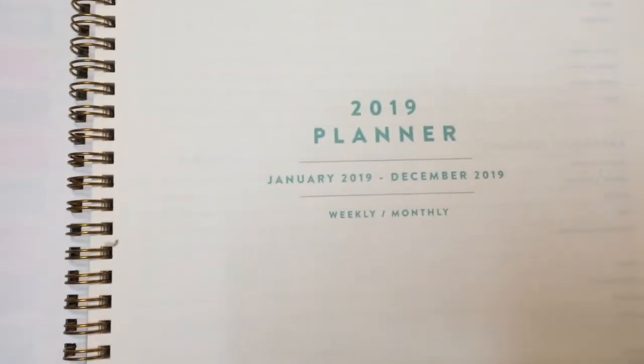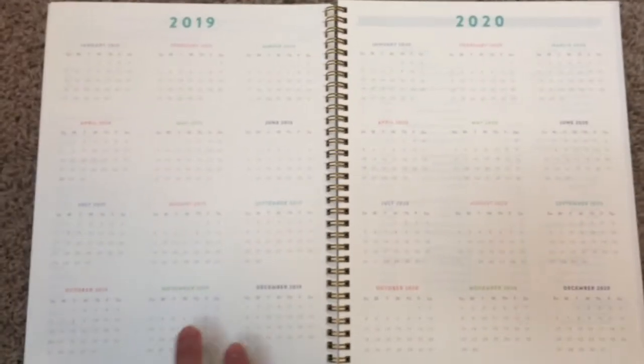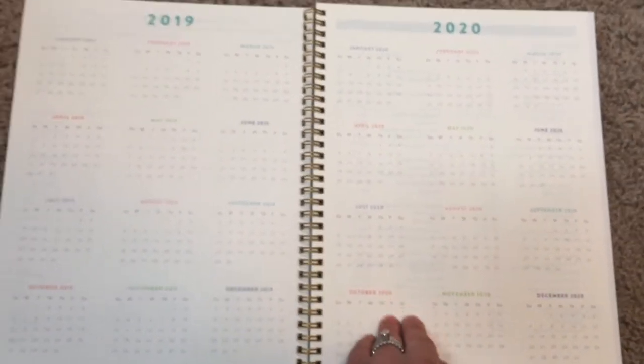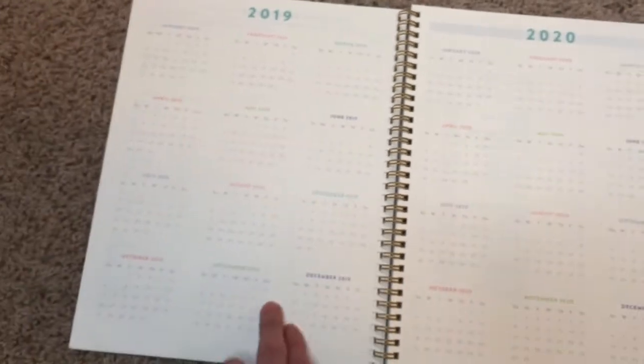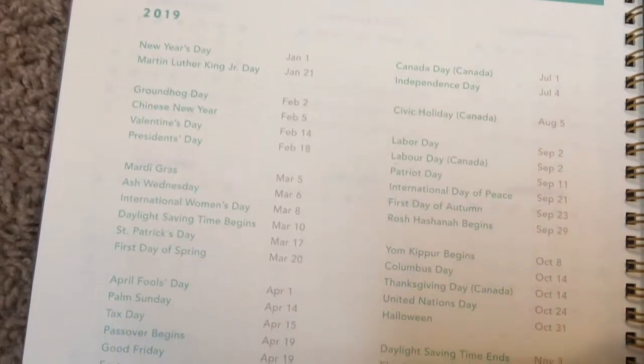It has a cover page — it's a 2019 weekly and monthly layout. It also has a place for your personal information, emergency contacts, and contacts for names and numbers, though with iPhones and stuff I don't find myself using those. Then there's a yearly overview for 2019 and 2020, which I do sometimes reference when planning ahead, especially looking into January from December. It also has a list of all holidays, which I find helpful.